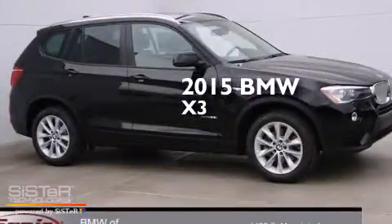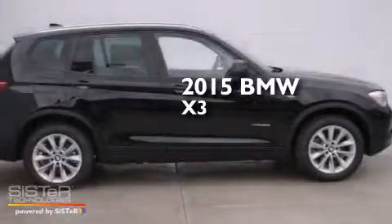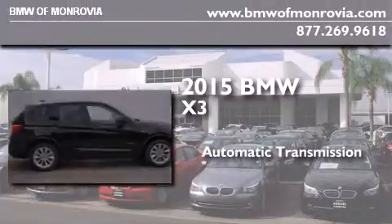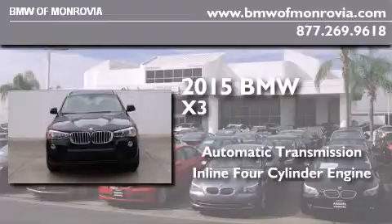This is a brand new 2015 BMW X3. This crossover has an automatic transmission, an inline four-cylinder engine, and the added safety and control of all-wheel drive.